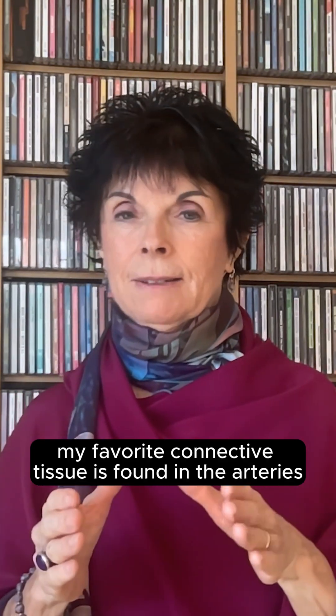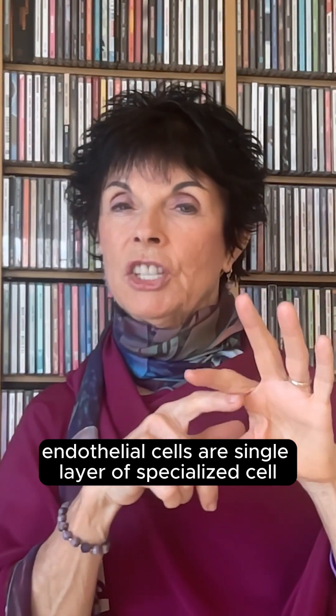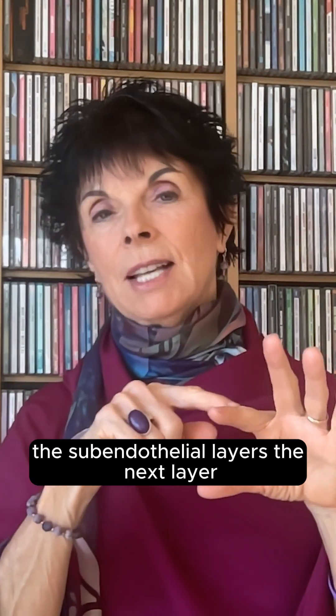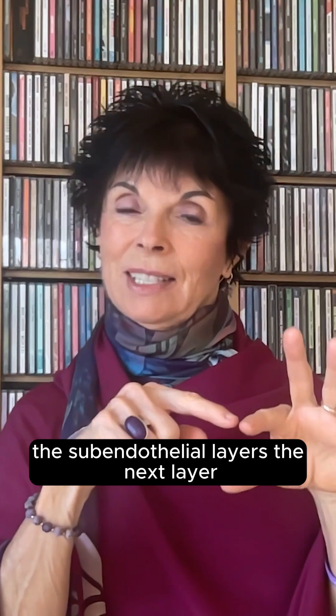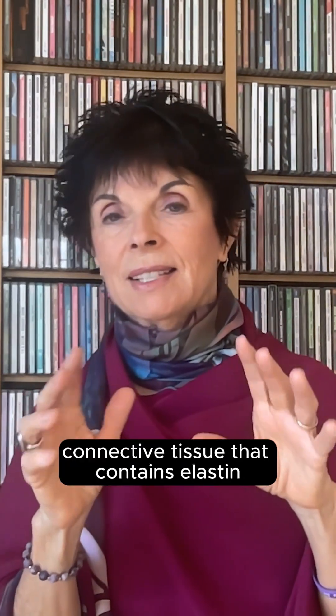My favorite connective tissue is found in the arteries. Endothelial cells are a single layer of specialized cells that form on the inside membrane of an artery. The subendothelial layer is the next layer — it's a very thin connective tissue that contains elastin.